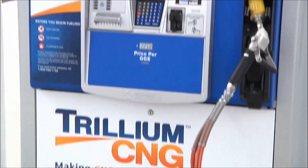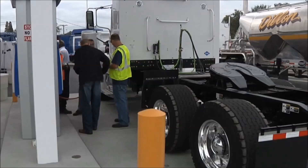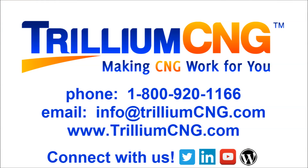Trillium CNG is the market leader in fast-fill CNG stations, with over 20 years of industry experience fueling heavy-duty vehicles. To learn more about our new 7-inch hydraulic intensifier compressor, contact Trillium CNG.